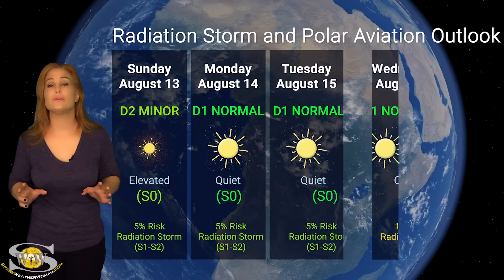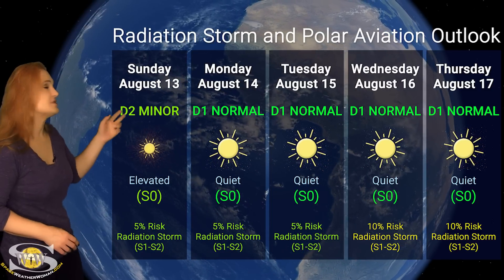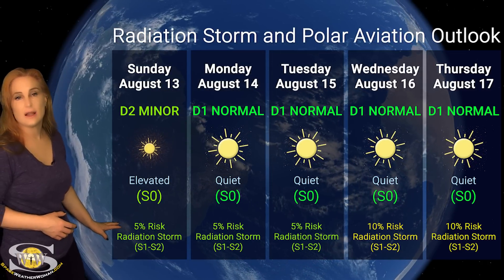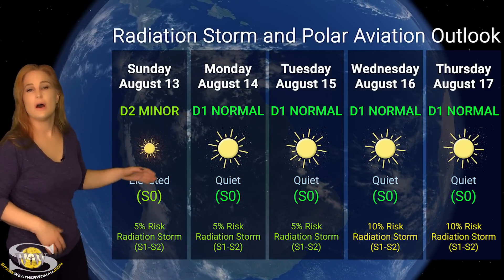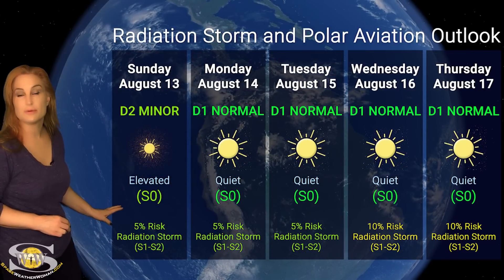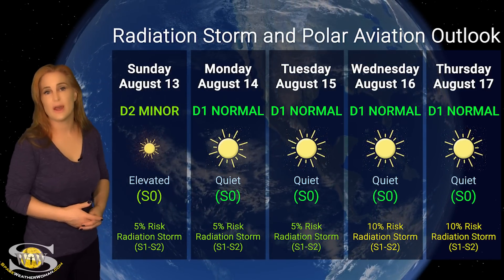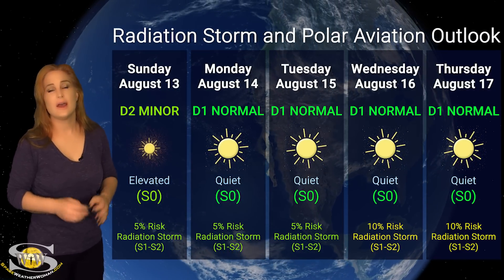Switching to our radiation storm and polar aviation outlook over the coming week, we are dealing with the D2 minor range right now for aviators at flight level 360. This is due to the waning radiation storm, and it's especially bad over the poles. Luckily it's below the S1 level — we're just sitting at elevated levels right now, so things are definitely on their way back to normalcy. We only have about a day or two to deal with this before things go back down to the D1 minor range. NOAA is only giving us about a 15% chance of jumping up to an S1 to S2 level radiation storm over the next day or so. This is good news for aviators, frequent flyers, and air crew — just ride out the next day or so and everything will be back in the green.